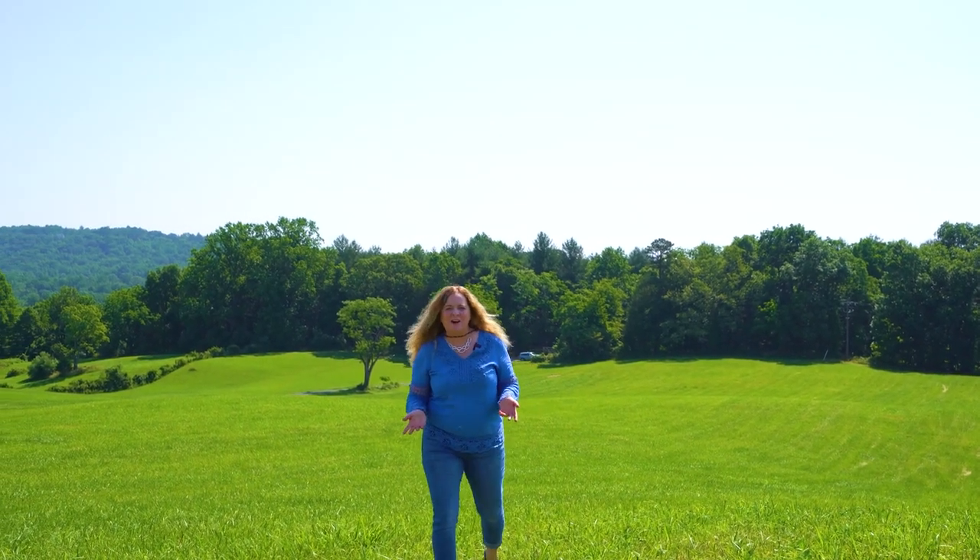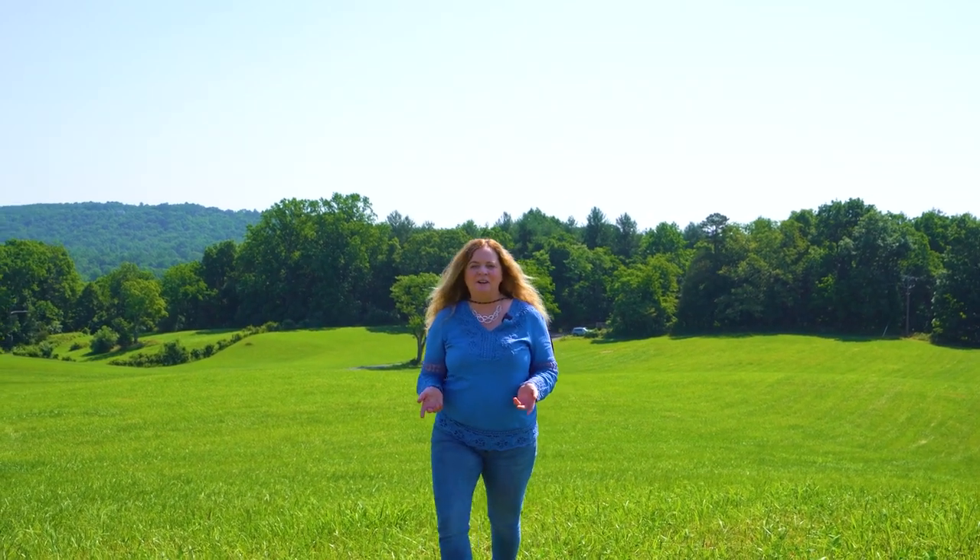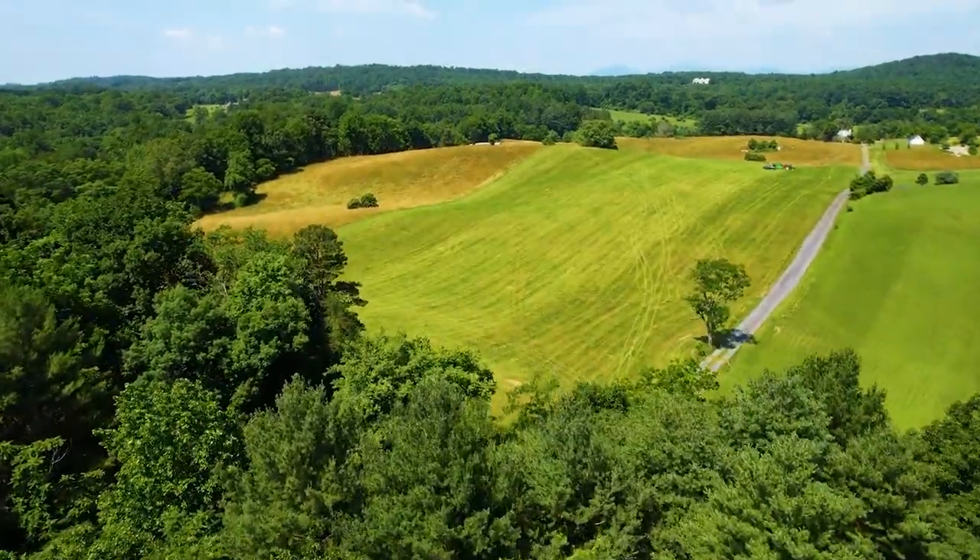Hey everybody, it's Debbie Mann with Washington Fine Properties and I'm here at my newest listing, this beautiful 20 acre lot on Vernon Mills Trail in Marshall, Virginia.